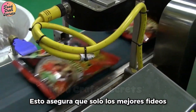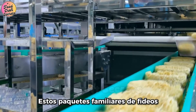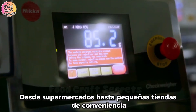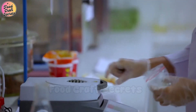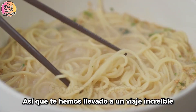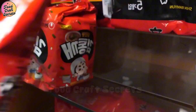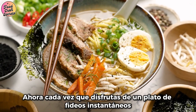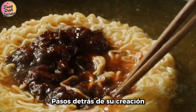This ensures that only the best noodles make it to consumers. Finally, these familiar packs of noodles are transported everywhere — from supermarkets to small convenience stores — ready to provide quick yet flavorful meals for everyone. So, we've taken you on an incredible journey, from simple ingredients to a perfectly packed noodle product. Now, every time you enjoy a bowl of instant noodles, you'll know about the meticulous steps behind their creation.